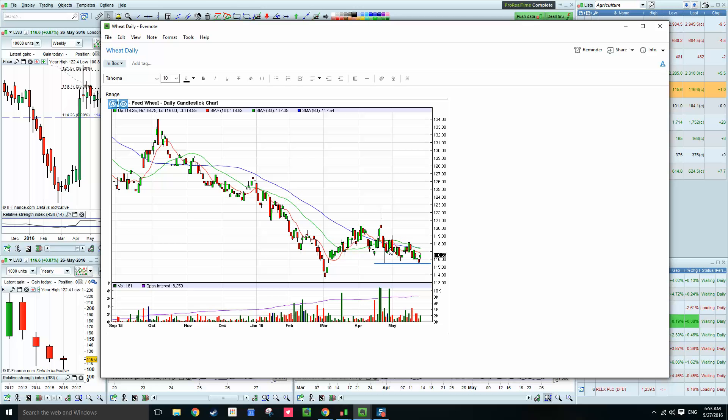Until we get a confirmation — a break and a confirmation of either the swing high or the swing low, 120 or 115.50 — we'll see more of the same, and I'll put an update this time next week. Thanks.